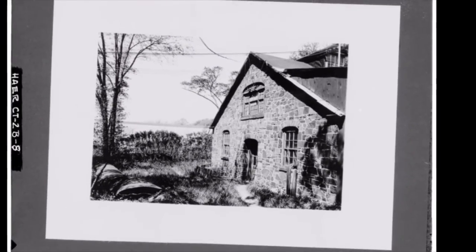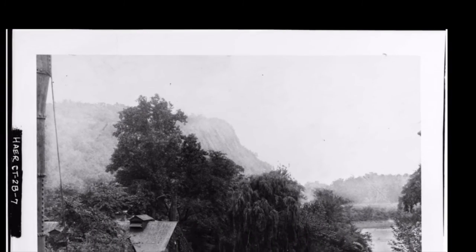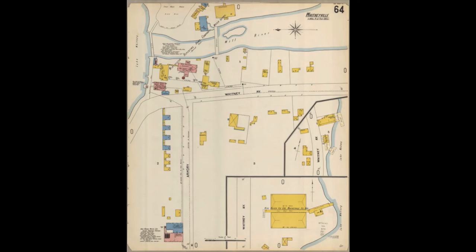It was at that site, located across Whitney Avenue, that workers produced rifles for the United States government in the early 19th century, and where Eli Whitney and his employees experimented with the concepts of interchangeable parts and precision machining in the manufacturing process. It's one of many buildings that made up the industrial village that centered on Eli Whitney's Armory.